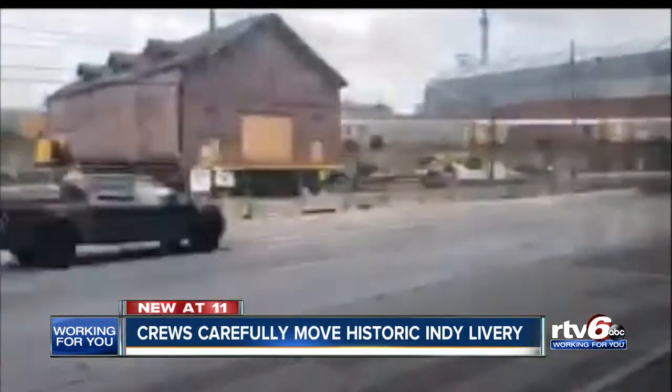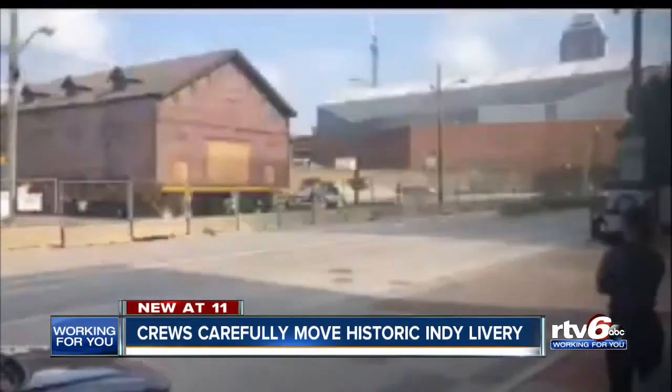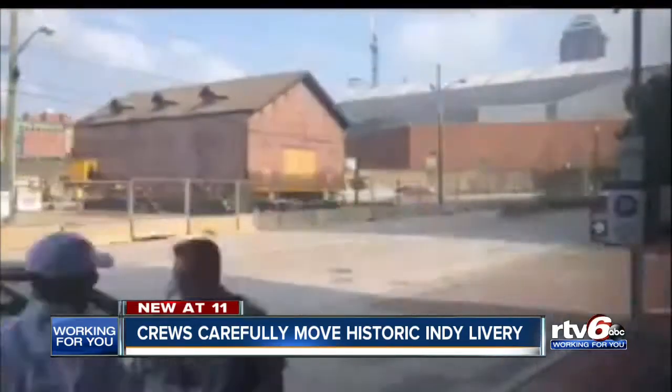The moving company's vice president told RTV6 it took several days to prepare the brick structure for the move and several hours today to slowly wheel it across the lot.